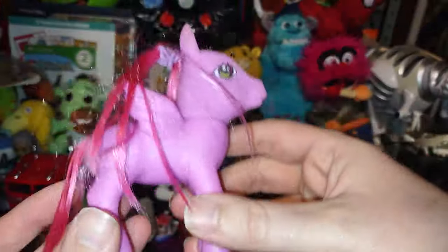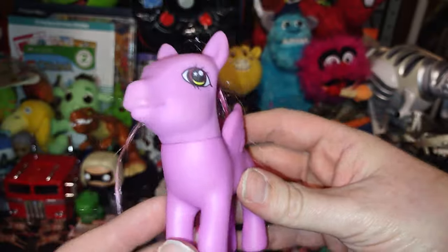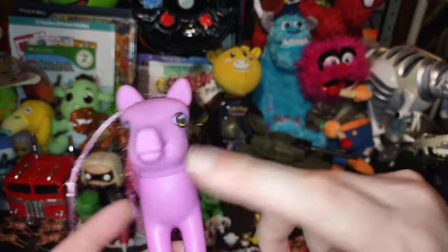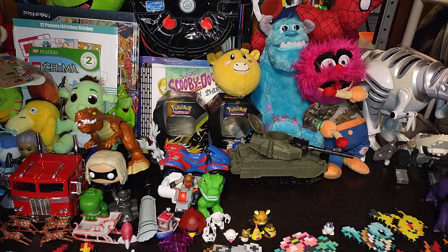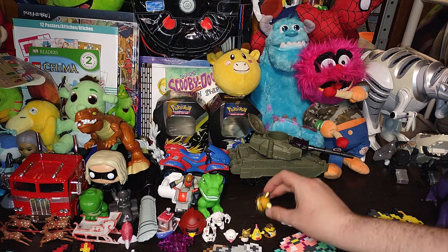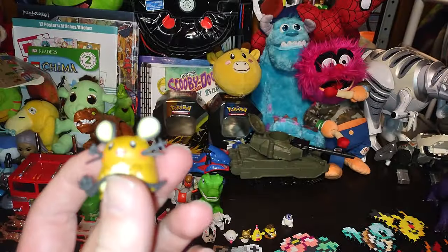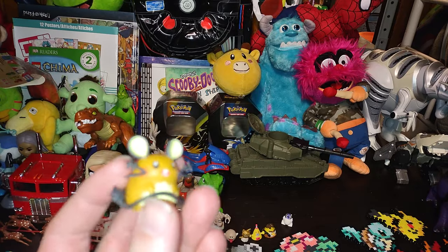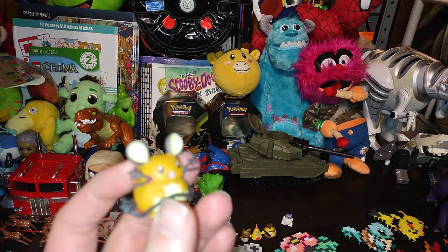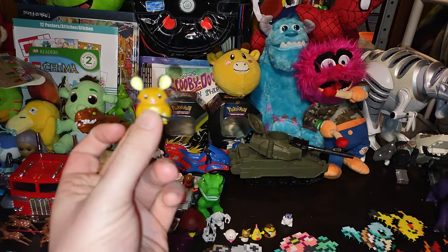This is probably a vintage My Little Pony — it looks to be a vintage one. If you know what year this came out, you can tell me, I would surely appreciate it. It looks to be a vintage My Little Pony. I don't watch My Little Pony but I do pick up some vintage stuff.